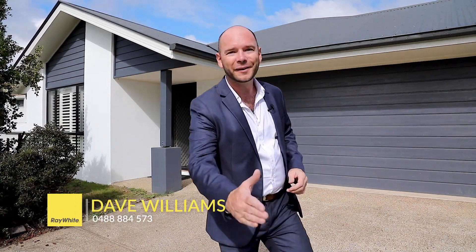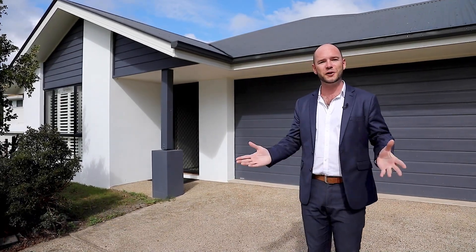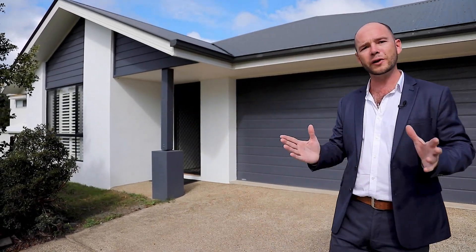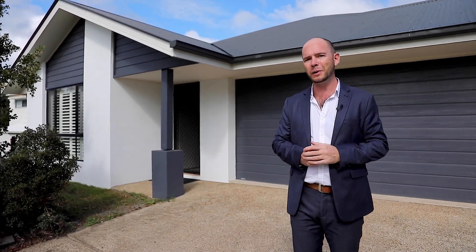Hi, I'm Dave. Great to see you. Thanks for coming along to the inspection today. This is 12 Cowrie Crescent, Perigian Springs, as you know. Really good location. You've got a fantastic childcare facility just across the road. Up the street, you've got a great shopping centre with Coles and everything else you need. And then around the corner, the Rec Club — but I'll tell you a little bit more about that later.